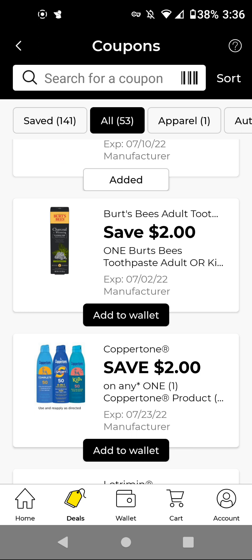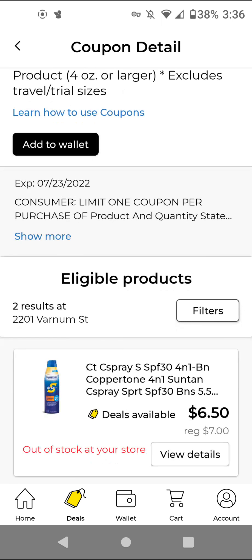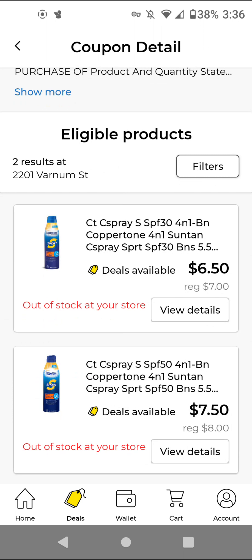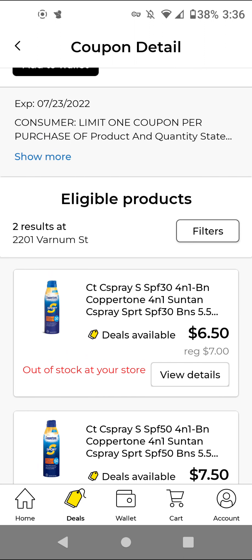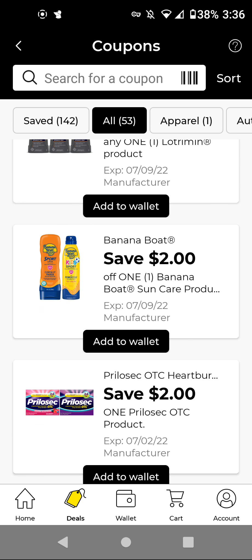The Burt's Bees Toothpaste — these are $5.00; with this $2 off digital, it'll be $3.00. The Coppertone — I think this was from previous weeks. This particular one is $6.50 on sale; with this $2 off digital, it'll be $4.50. The Banana Boat — if you get the After Sun Aloe, those are $5.00; with this $2 off digital, it'll be $3.00.